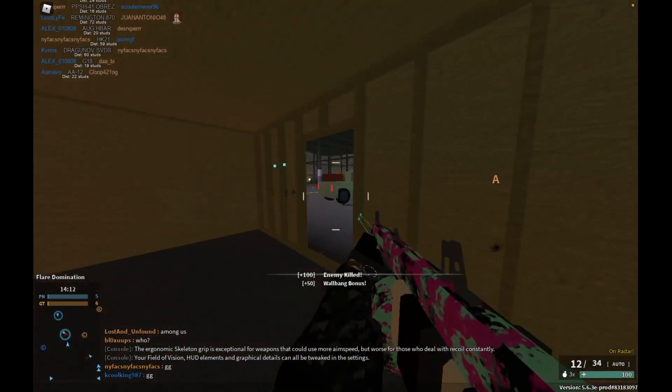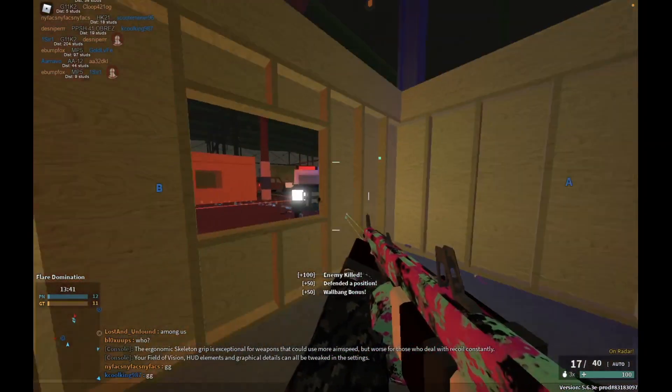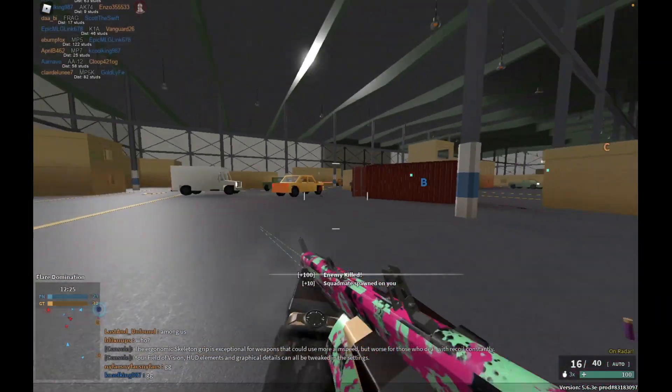Known for being one of the most annoying guns in Phantom Forces, the AA-12 is an automatic shotgun that has great penetration capabilities and an overpowered 20-round drum mag to tear up maps like Metro or Warehouse.